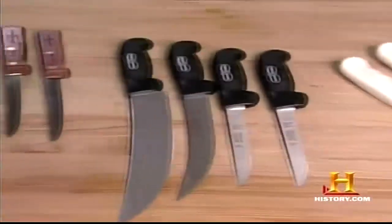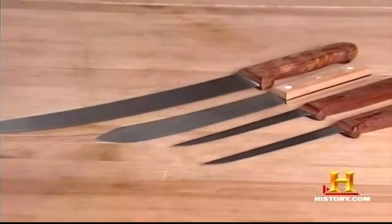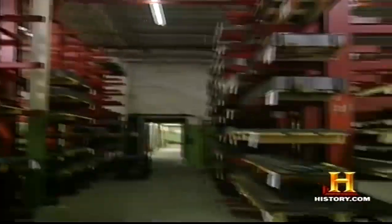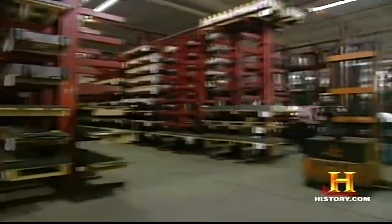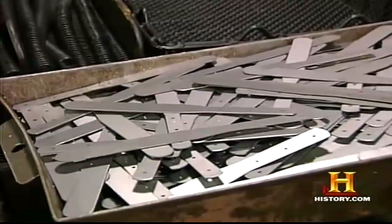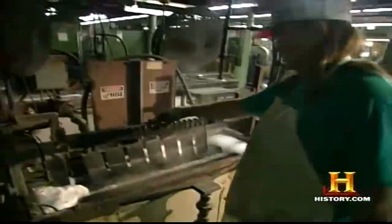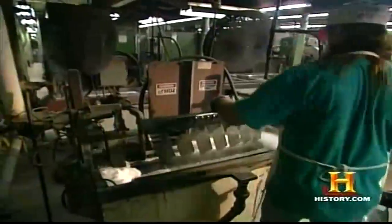While basic knife shapes haven't changed much in thousands of years, manufacturing methods are certainly different today. The Dexter Russell Company in Southbridge, Massachusetts, is the largest manufacturer of professional cutlery in the United States. The process of making a butcher knife starts with raw steel. Steel is iron with carbon added, and when the percentage of carbon approaches 1%, you start to get steels that are good for making cutlery.